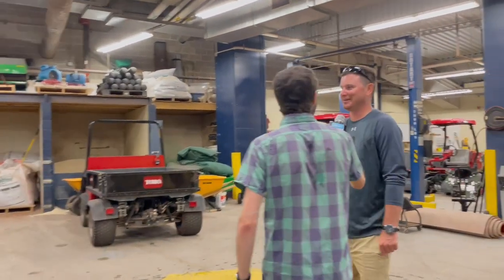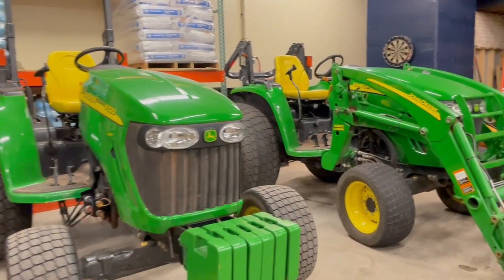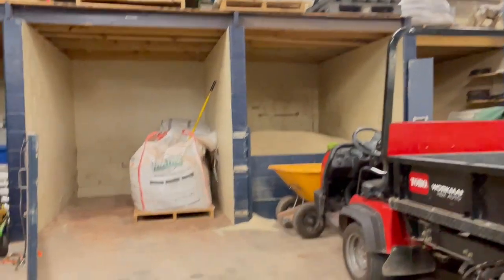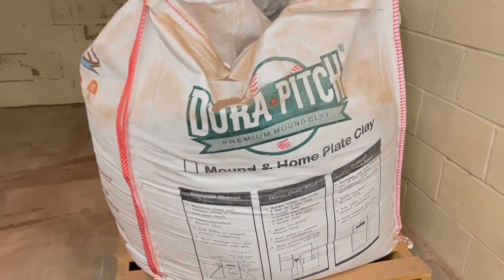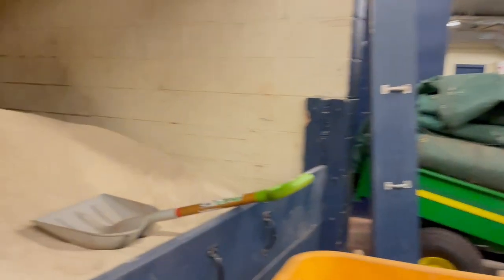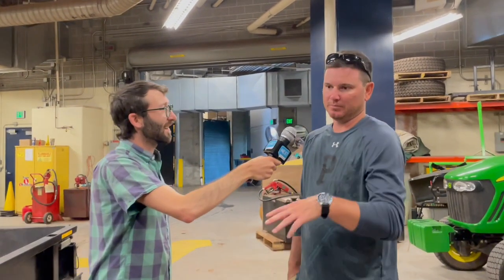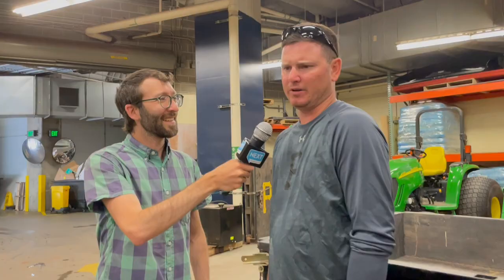These are all the toys we get to play with every day — everything we need to maintain the field is in this shop area. You'll see not only our equipment storage but also our dirt storage. These large white bags are our infield mix — what composes the area under the conditioner. The field is actually constructed out of sand — a silica sand from Ohio — and that's what the grass grows on. That's why the field drains so quickly: when fans see us dump the tarp after a rain delay, there might be a big puddle in the outfield, but because it's built on sand, it goes down extremely quickly.